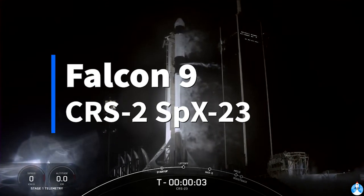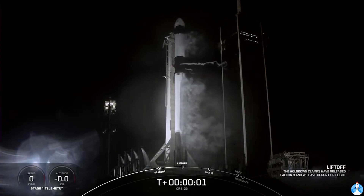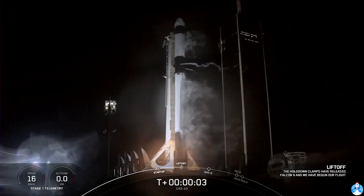Five, four, three, two, one, zero. Ignition and liftoff.